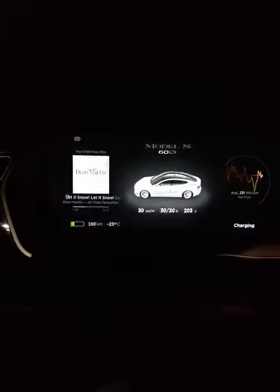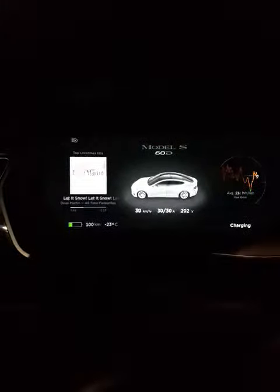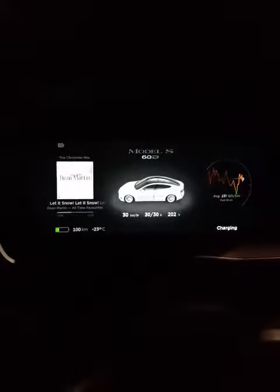It is minus 23 degrees, and I just want to share with you my experience with the Silverado charging station here in Calgary. I know that it is the early stage of electric car adoption here in Calgary especially.